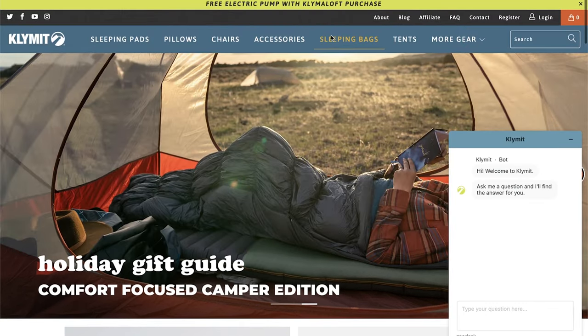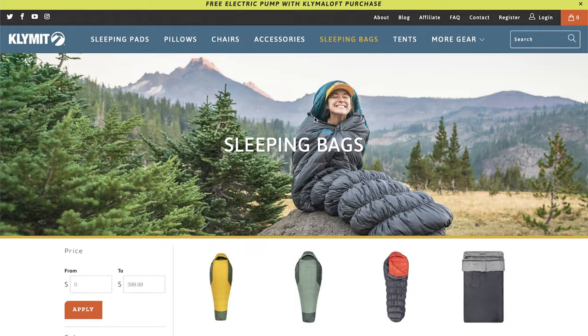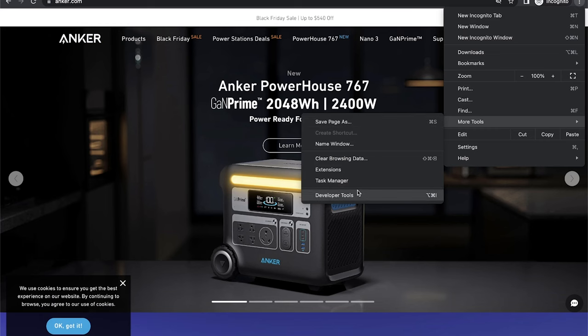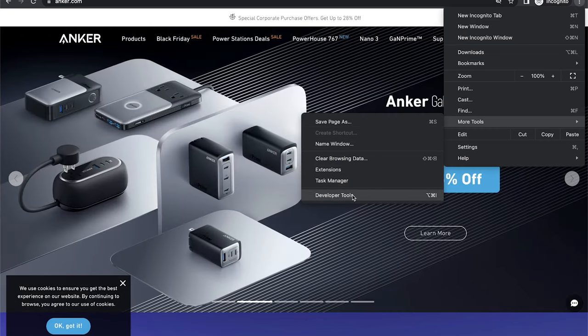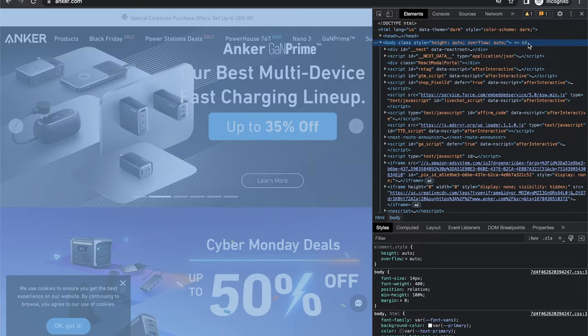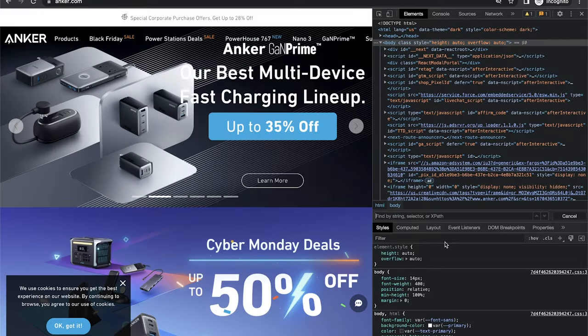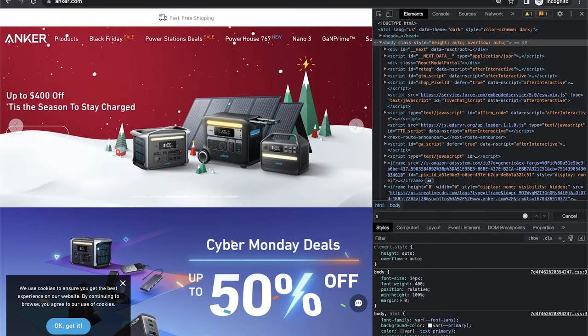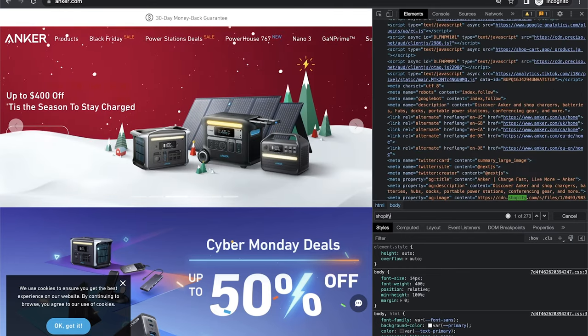The way I usually go about identifying a Shopify store is by going to any website — usually an individual seller's online store — then in Chrome going to More Tools and then Inspect. Other browsers have something similar. From there, you can search for Shopify, and if Shopify shows up, odds are they're using Shopify for their online store.